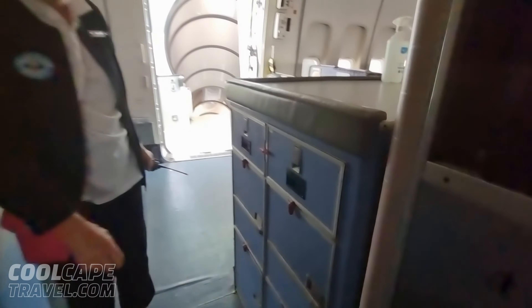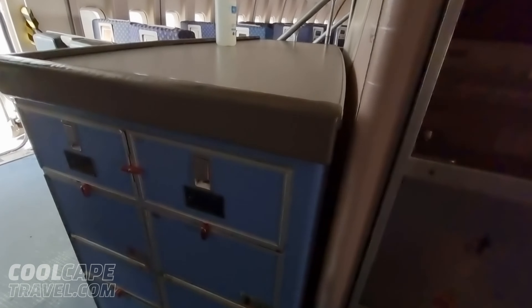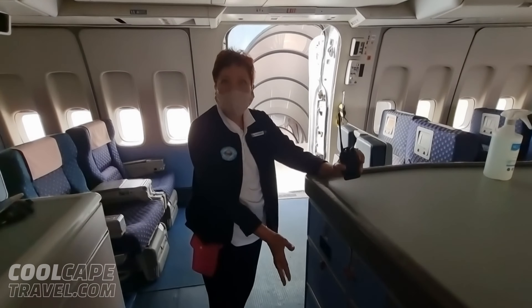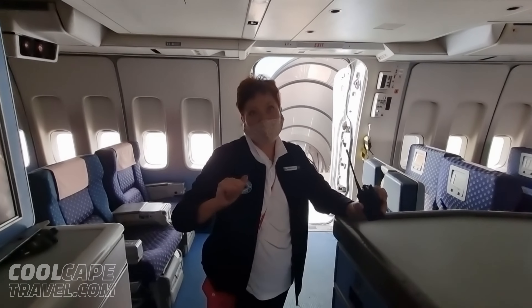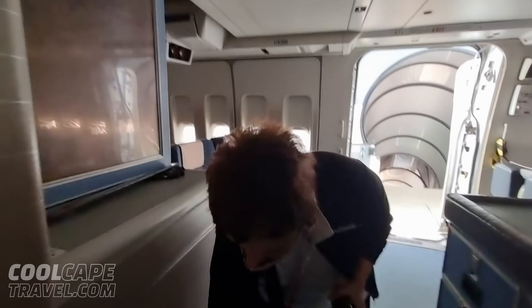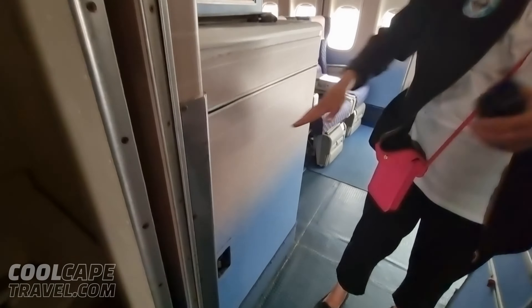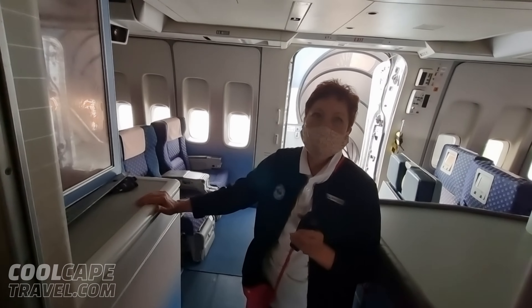Our kitchen is down the side there. And this also — just storage for bins with your wines and your alcohol to restock your trolleys. This one here was also for trolleys with food and stuff.